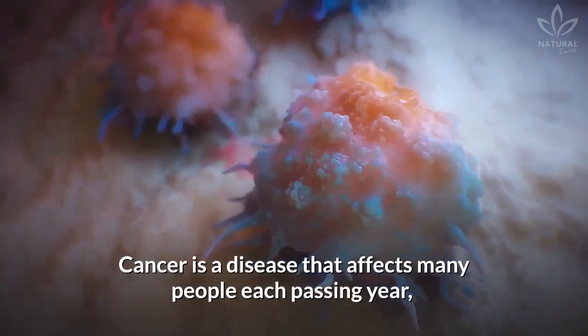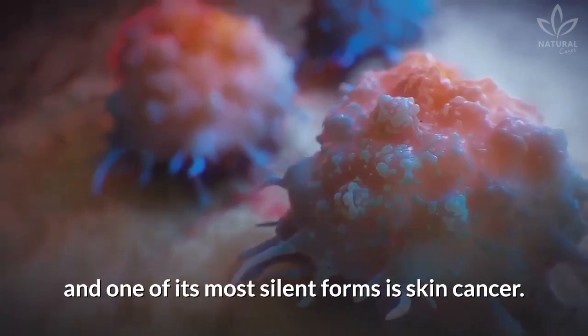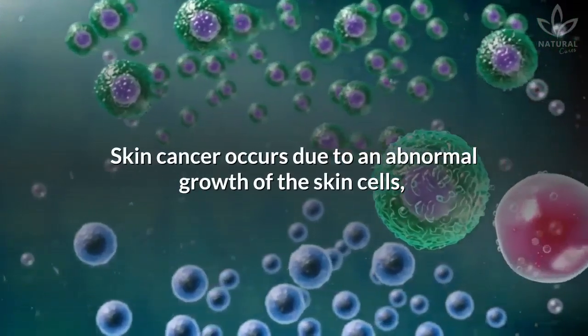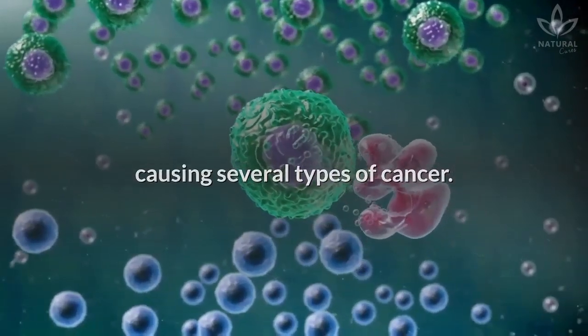Cancer is a disease that affects many people each passing year, and one of its most silent forms is skin cancer. Skin cancer occurs due to an abnormal growth of the skin cells, causing several types of cancer.